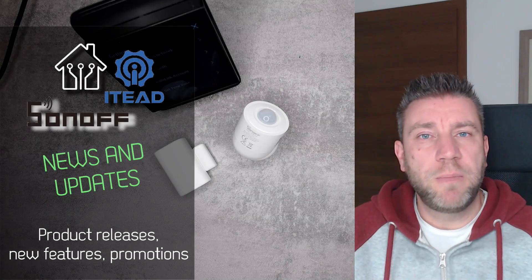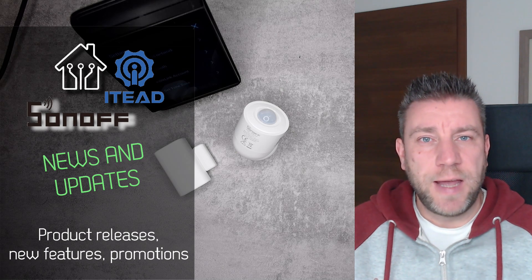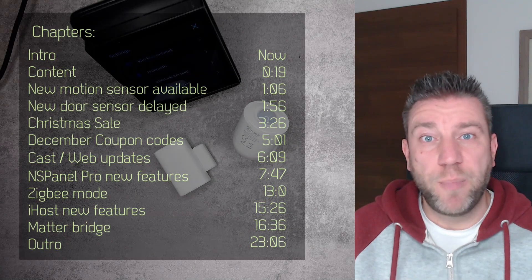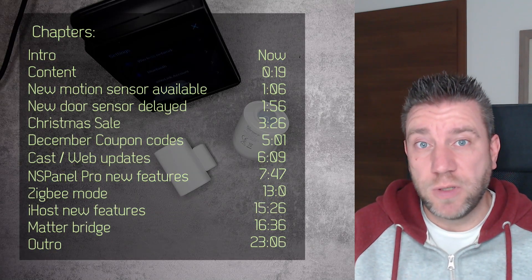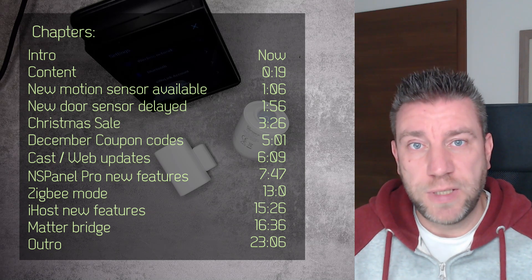Welcome to a new video in my home automation series. Today I want to give you some Sonoff updates and changes — software changes, new features, product announcements — and also some of the promotions that I usually do but forgot to cover for December again.